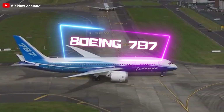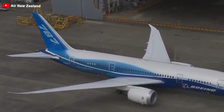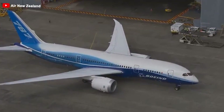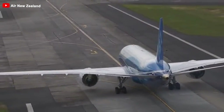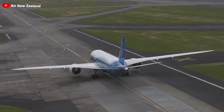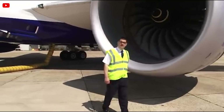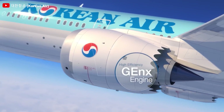Did you know? The Boeing 787 aircraft partners with two premier engine manufacturers to deliver an exceptional product powered by highly efficient engines. When ordering this long-range, wide-body Dreamliner, airlines and leasing companies have the option to choose between the Rolls-Royce Trent 1000 engine and GE Aerospace's GenX engine.